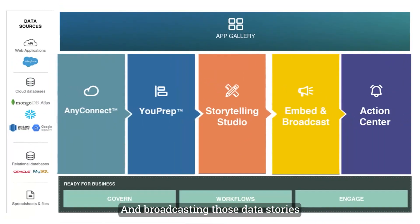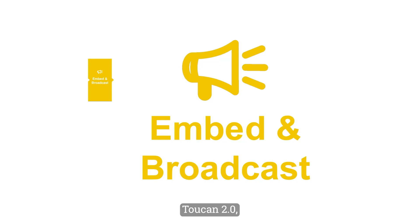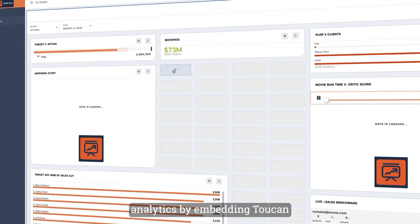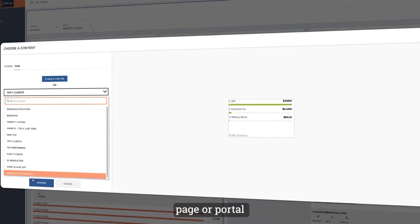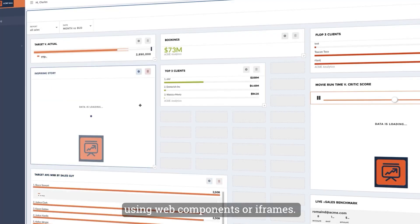Broadcasting those data stories to the world is easier than ever. In Toucan 2.0 you can share embedded analytics by embedding Toucan into any app, web page, or portal using web components or iframes.